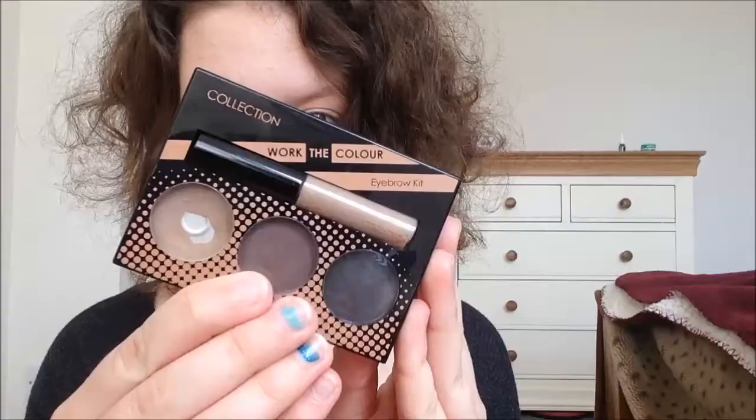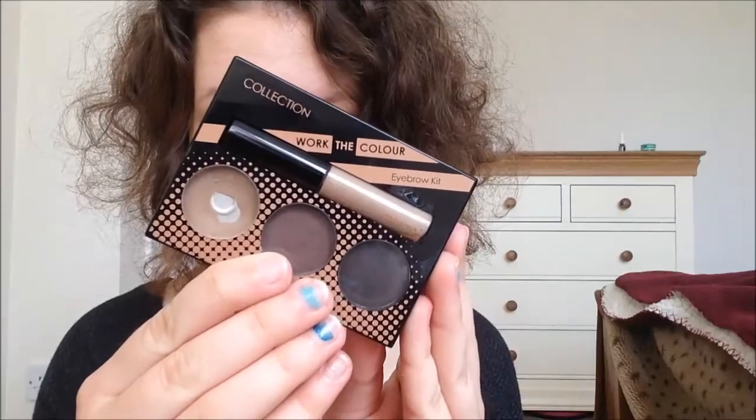Now to give me some eyebrows, I'm just gonna fill them in. This is quite self-explanatory, but I'm just gonna fill them in with my shade and then I'll use a spoolie to brush them through.